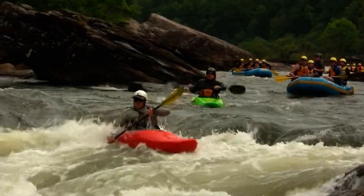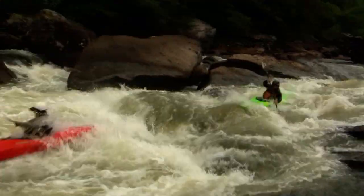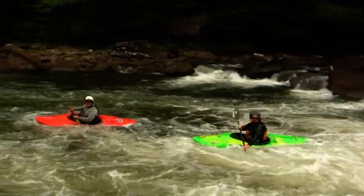Here come a couple of whitewater kayakers. You see these guys are going to work their way also down the left side of this rapid — it's no problem over there.